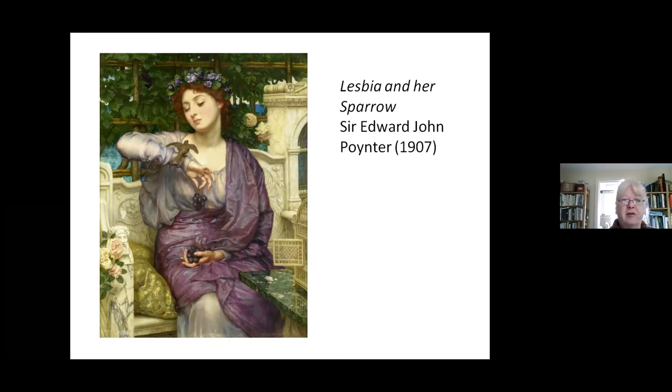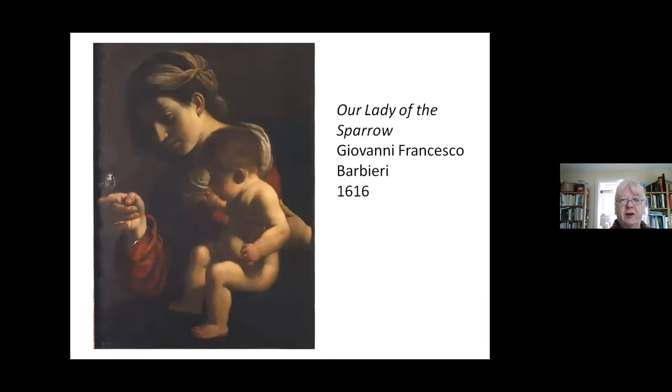Sparrows are actually quite difficult to keep as pets — they don't sing, they're hard to rear — but people have persisted in making pets of them. Later on in Christianity, this is Madonna with a sparrow; they were seen as emblematic of the unhappiness of the human condition. Sparrows were lowly, symbolic of the base instincts of humans. In this picture, the sparrow is tied by a fine golden thread to the finger of the Christ child, apparently to symbolize that the sparrow is being kept from falling into evil ways. The Bible also has the phrase about not even a sparrow falling without being noticed.